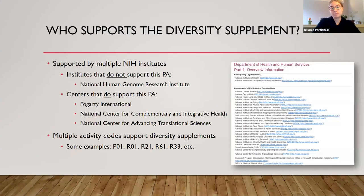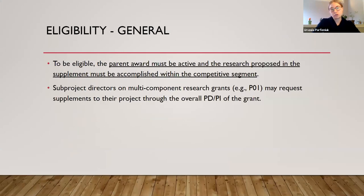The NIH diversity supplement is supported by the majority of NIH institutes. It's supported by all institutes other than one. There are also several centers that support the supplement, as well as multiple activity codes supported by the supplement. Some of the more popular ones are the P01, R01, and R21.